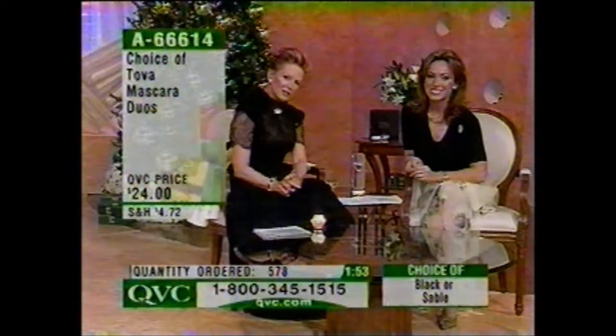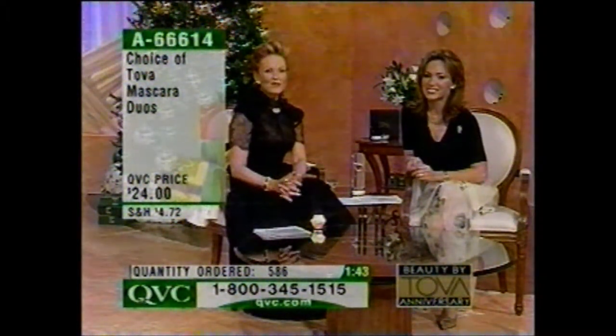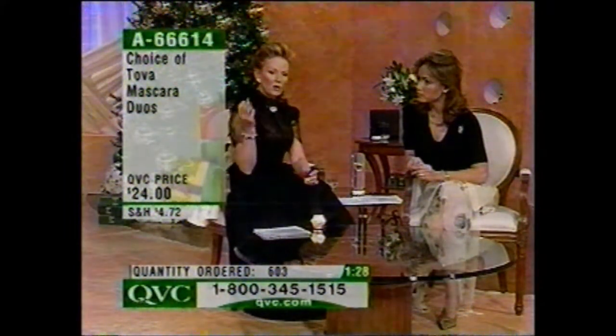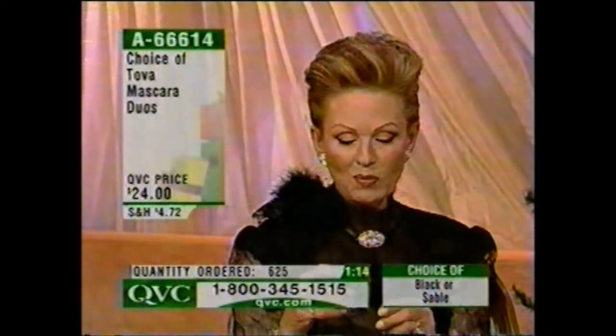Have you ever used a mascara that long? Not any specific brand — I jumped around from brand to brand — and this one, I've even got my mother using it. Now, you use the black one? Yes. Have you tried the sable? The sable is actually a rich, rich brown. When you go to the gym or have something outside, or if you have very light lashes — like if you have blonde lashes — this is wonderful. Did you put it on your Q card, Kathy? Yes, I did.